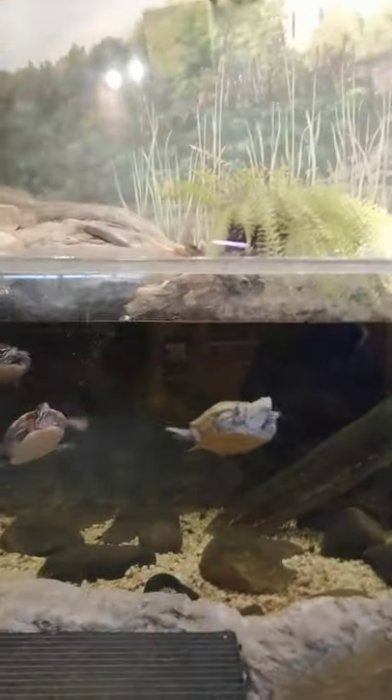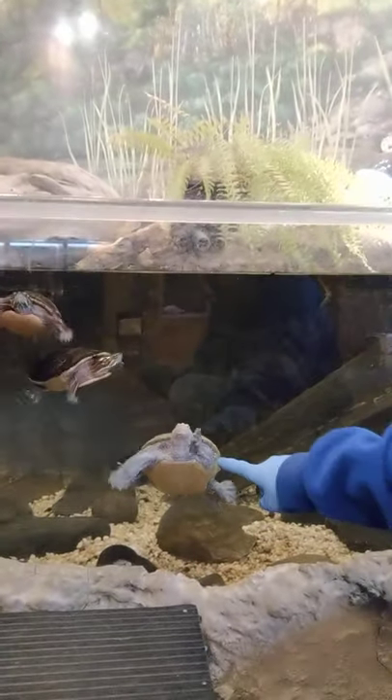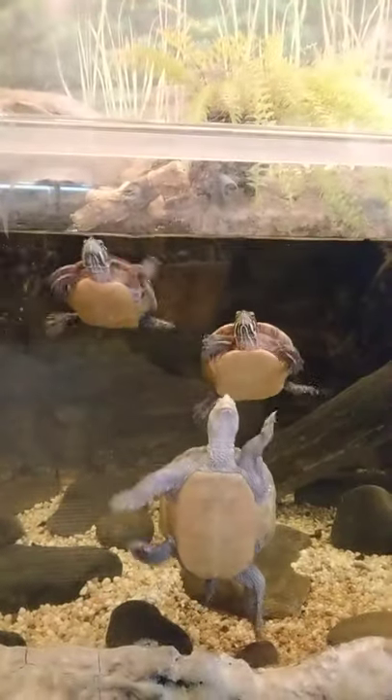Hey guys, it's Emily at the Wildlife Education Center of Hudson-Hindless Nature Museum, coming to you today live from our turtle tank. You can see our ladies are swimming around in here. We have our diamondback terrapin and two eastern painted turtles. All these guys are female.